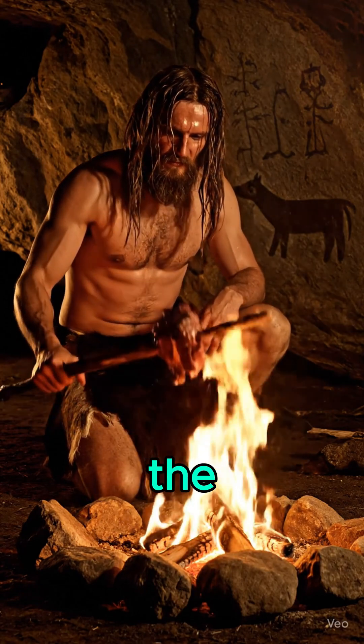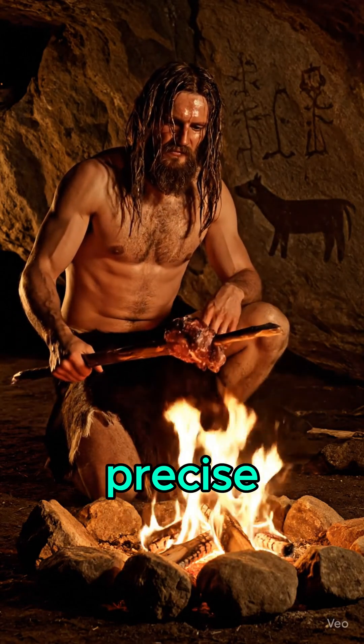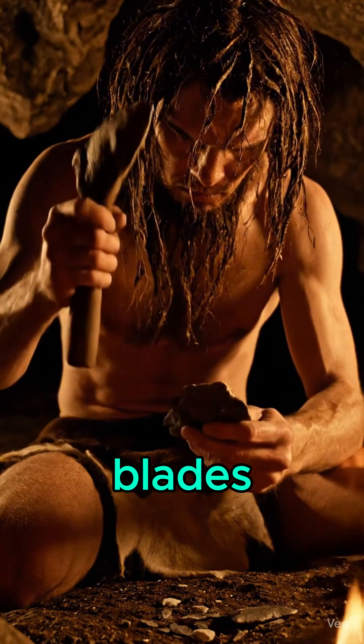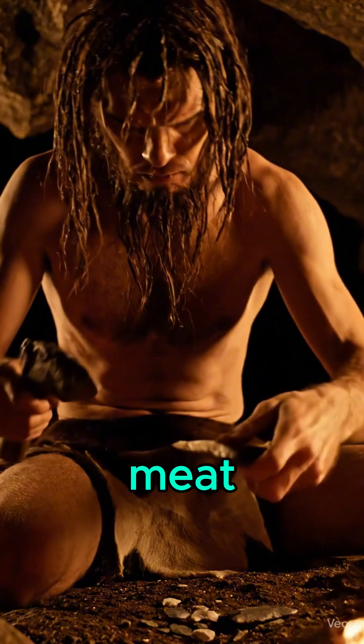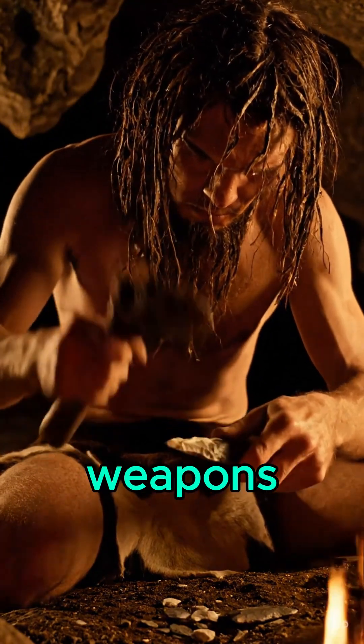But it wasn't just the fire. From precise strikes came flint blades, sharp enough to cut wood, bone, or meat. This made tools and weapons possible.